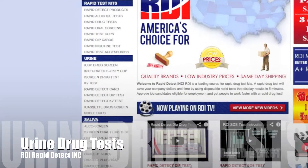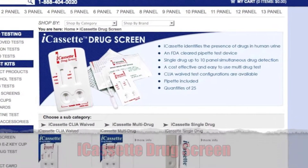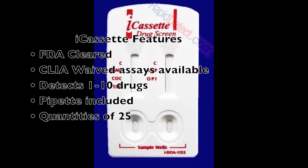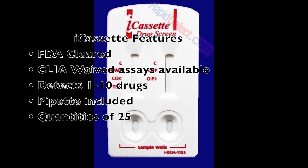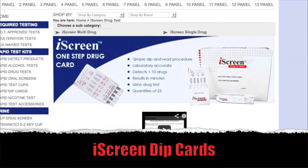The urine drug test available at rapiddetect.com: the i-Cassette drug screen. The i-Cassette is FDA cleared, CLIA waived assays are also available, can detect up to 10 different drugs. A pipette is included and is sold in quantities of 25.